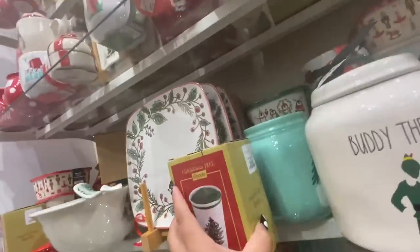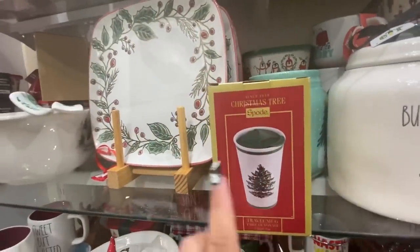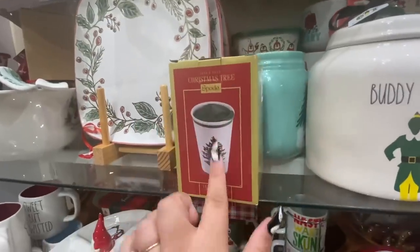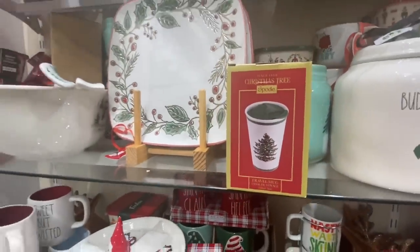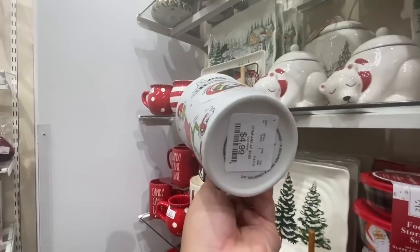Let me see how much these are — $9.99. I bought these at a yard sale a while back for a dollar, and right here they're $10. They're the Spode. I think we've seen the Grinch mugs — $4.99.